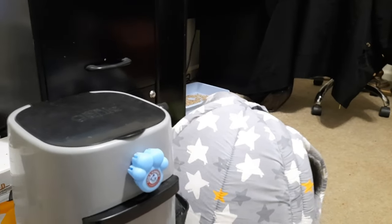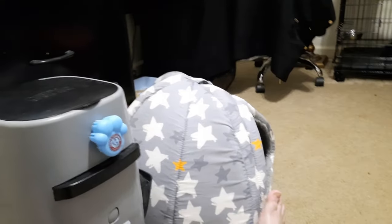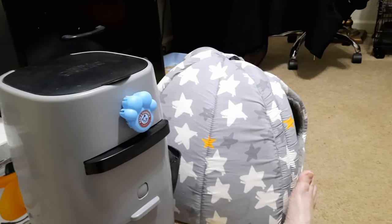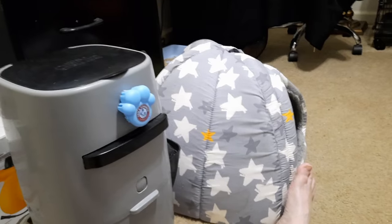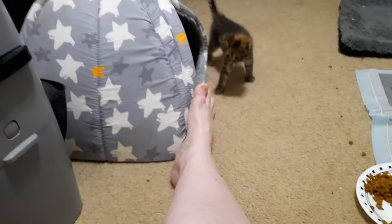The few people I have had in here are surprised that I have that many cats. They can smell cat, they know I have animals, but they're like, 'It does not smell like 12 cats in here.' I'm like, okay, well that's good — I'd like to keep it that way. I'd like it to not smell like any cats if I can help it, but that's kind of impossible.